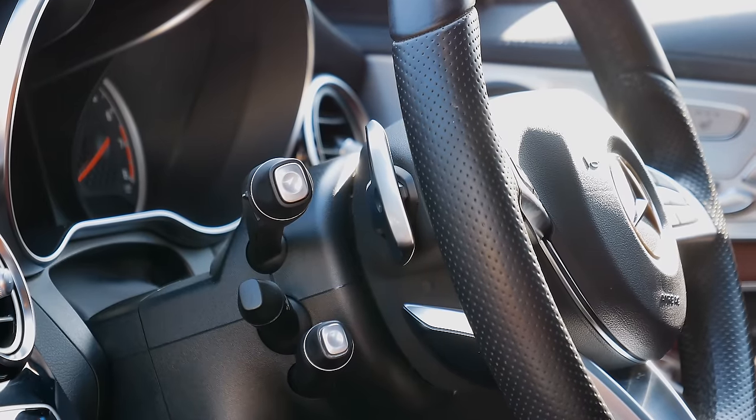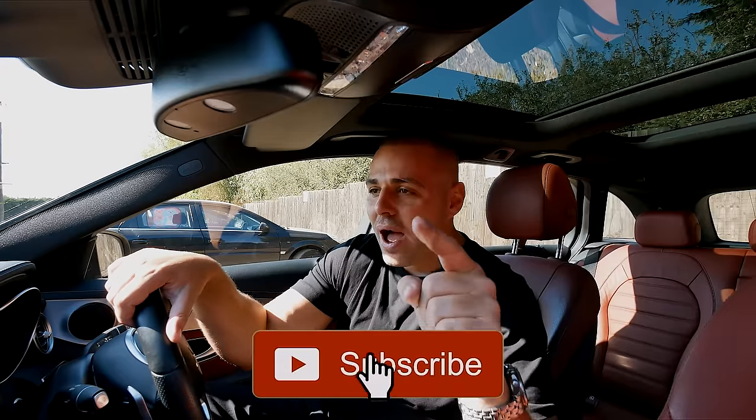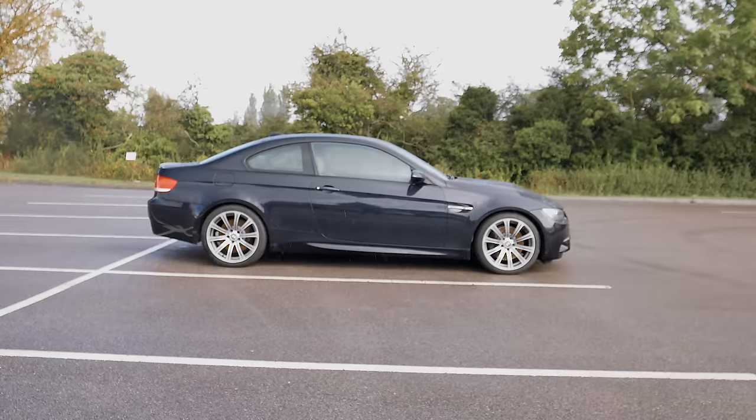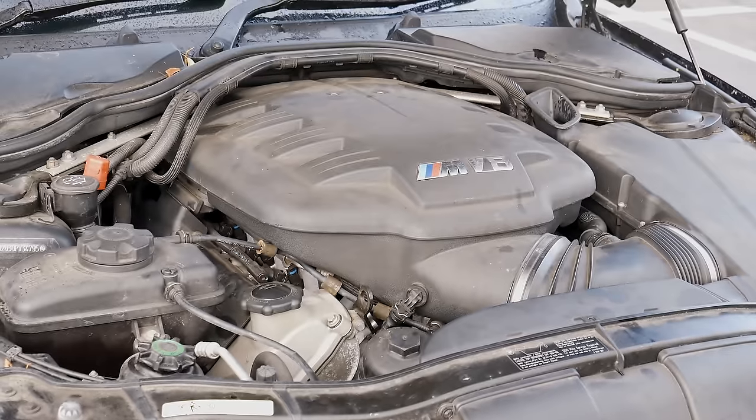I'm going to end the video here and get to work. It's been a bit of a drama with the tyre situation but yeah — thank you very much for watching. If you like this video hit like, if you're new hit subscribe, and I'll see you in the next video. In the next episode of Diary of a Car Trader — probably not the best car to drive in the rain — an E92 BMW M3.